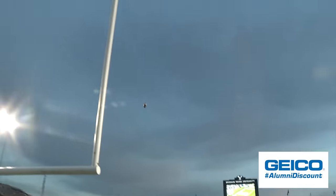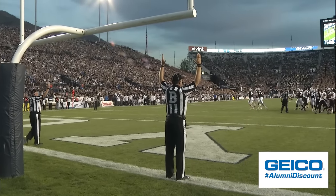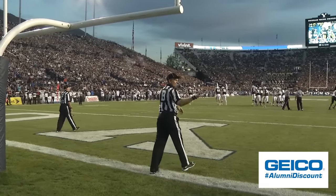The snap is back, kick on its way — and through for three. And BYU makes it a 10-3 game with 13:29 to go until halftime.